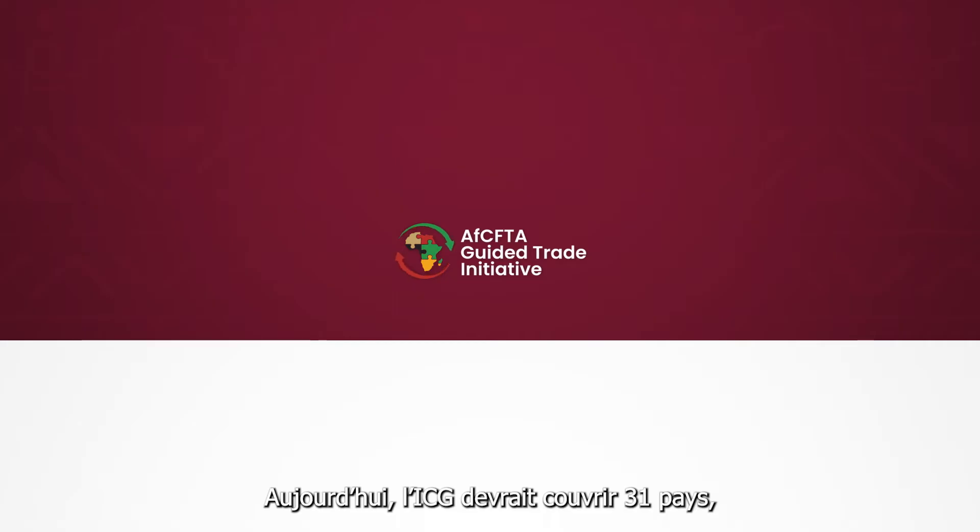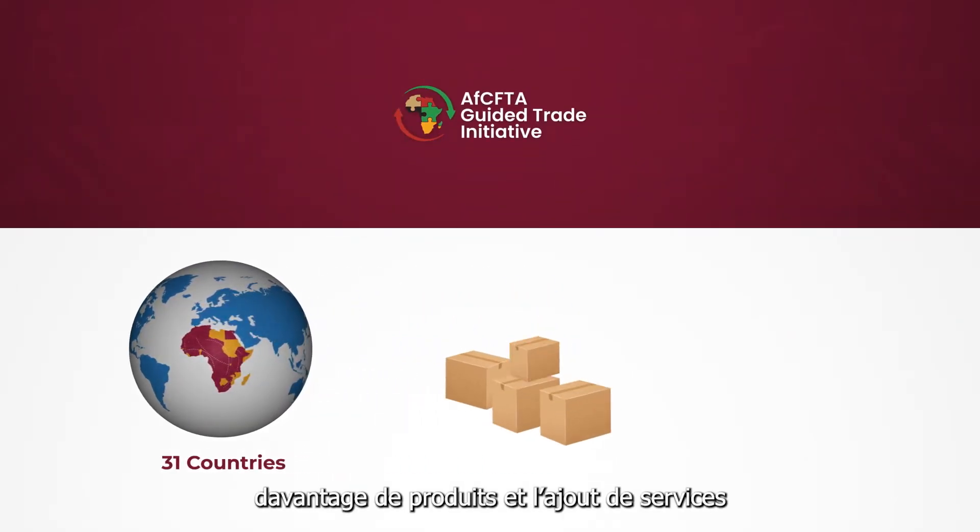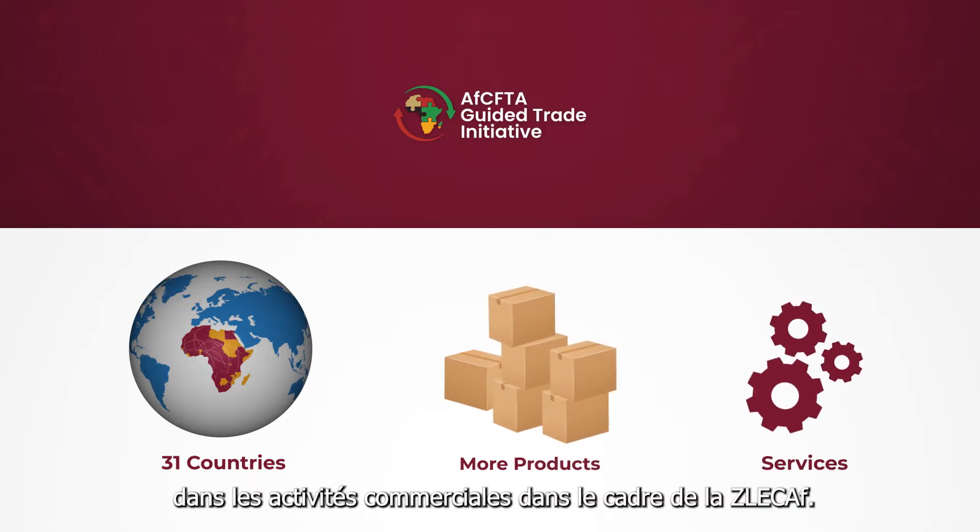GTI today is set to cover 31 countries, with more product coverage and addition of services in trading activities under the AfCFTA.